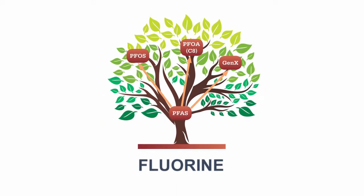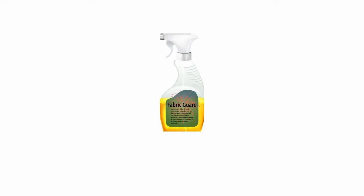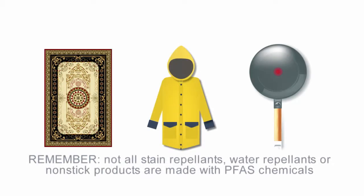All PFAS chemicals contain the chemical element known as fluorine, and you may notice that a PFAS-containing product like a water repellent spray has an ingredient with the word 'fluoro' in its ingredients list. It's important to remember that not all stain repellents, water repellents, or non-stick products are made with PFAS chemicals.